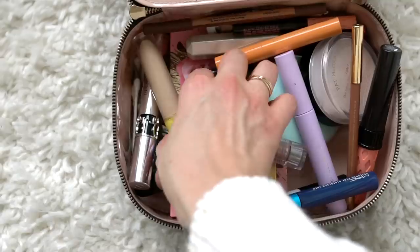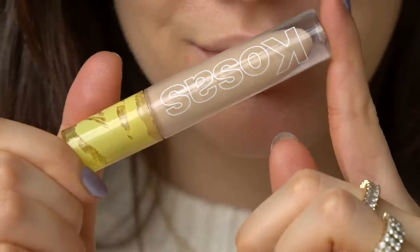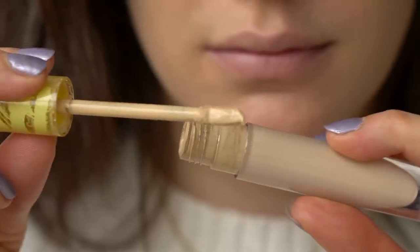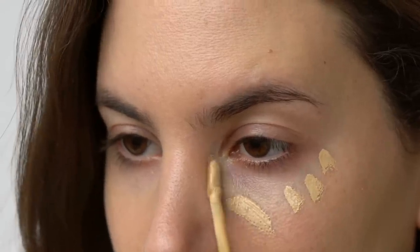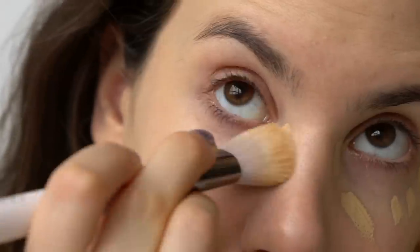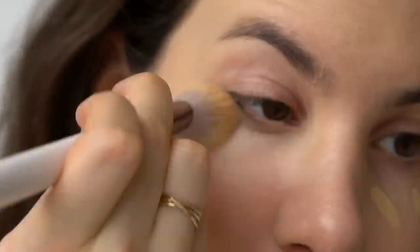My concealer is the one product I have really intense phases with. I've gone through phases with the Rare Beauty concealer and the Jouer Marron Vibrancy, but lately I've fallen back in love with the Kosas concealer. It's like an eye cream and concealer in one — incredibly hydrating, which is perfect since my under-eyes have been on the drier side.